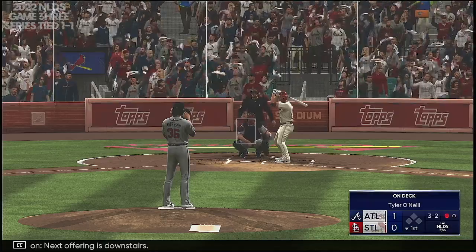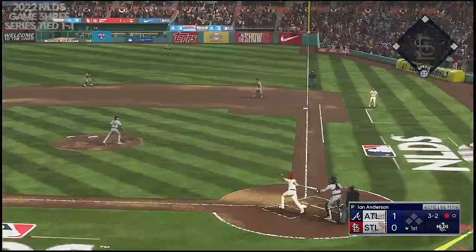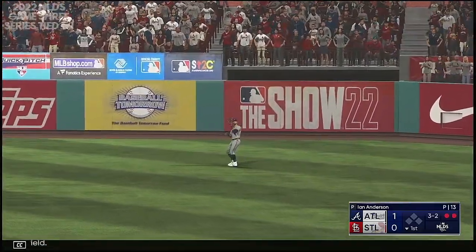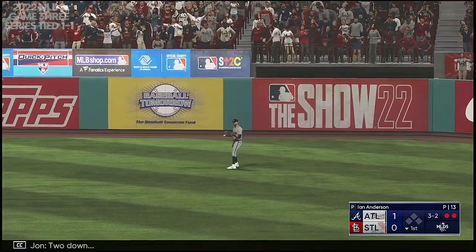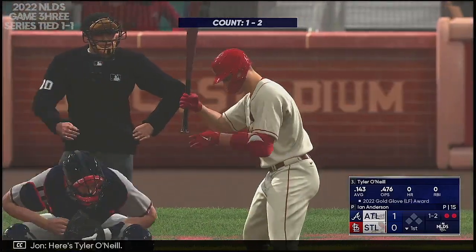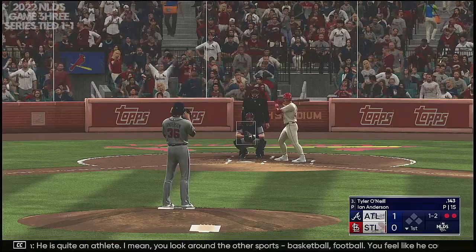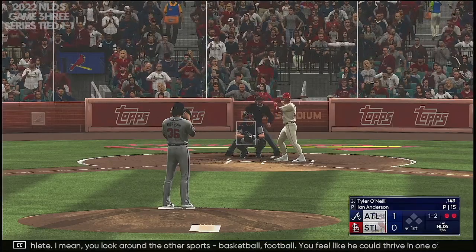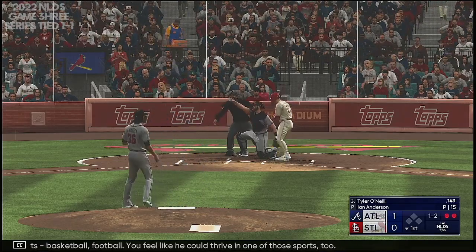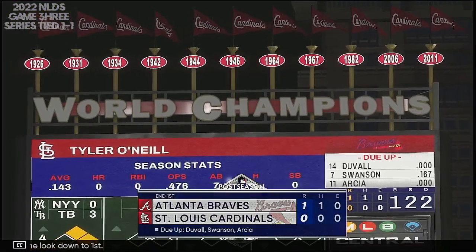Next offering is downstairs. In the air, right field — two down. Here's Tyler O'Neal. He is quite an athlete — you look around the other sports, basketball, football, you feel like he could thrive in one of those too. Check swing — now look down to first. Got him. Ricky Holiday with the call.